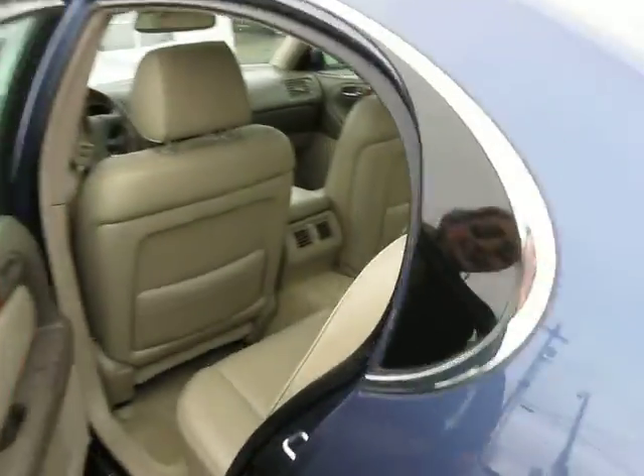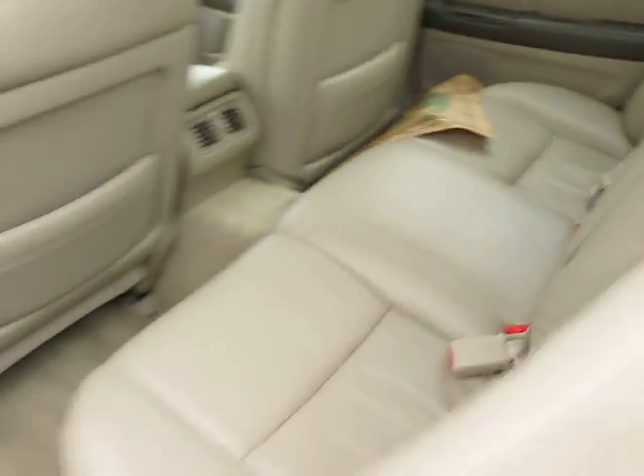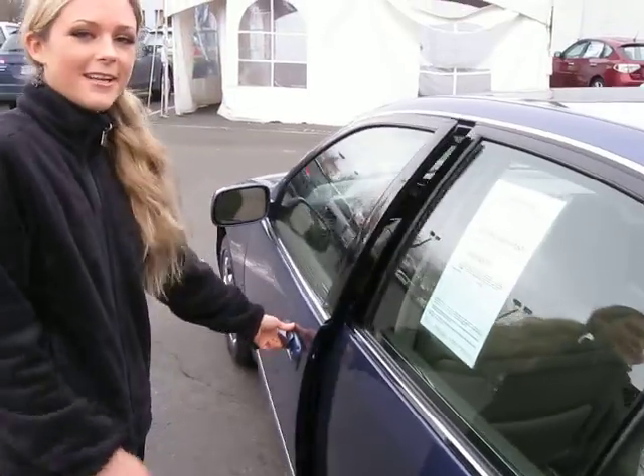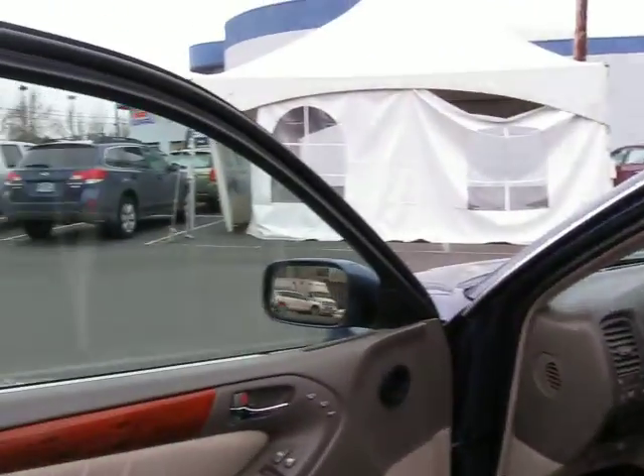Let me give you a look inside the back seat. Beautiful light beige leather. Let's check out the front. Wow, this car is beautiful.